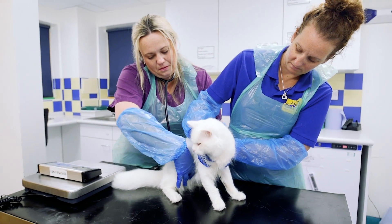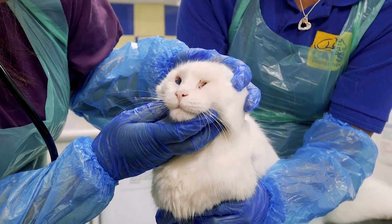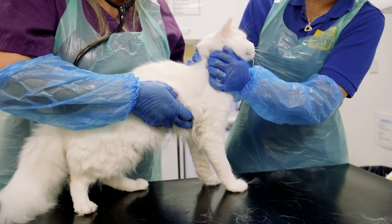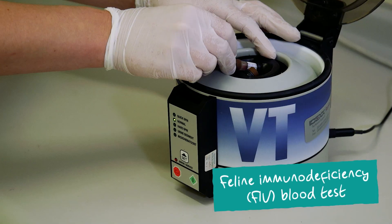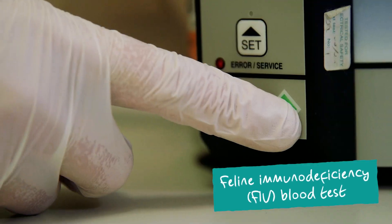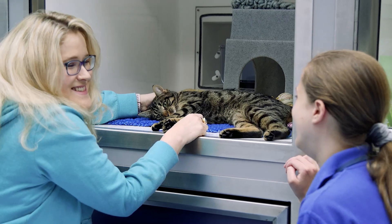Our vets give each cat a full body exam that includes a check of the eyes, ears, mouth, heart and abdomen. Based on the findings of the exam and any history we may have from a previous owner, the vet might do further tests for conditions such as diabetes, an overactive thyroid or feline immunodeficiency virus, as discovery of FIV will determine whether they can be homed with other cats or not.